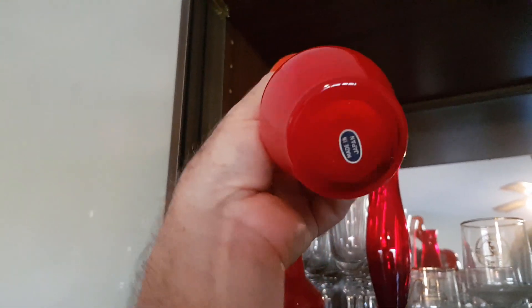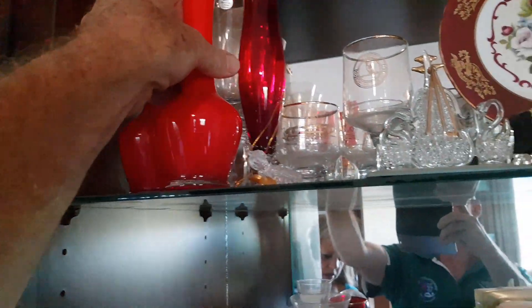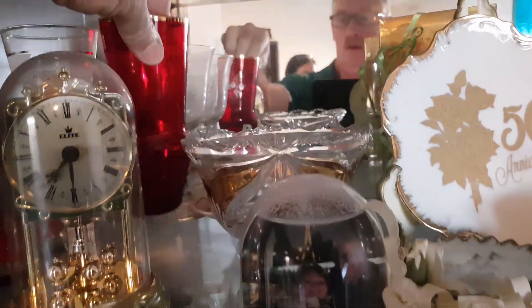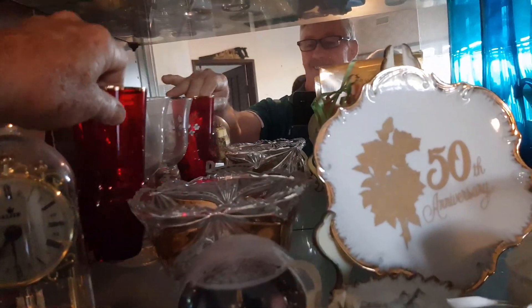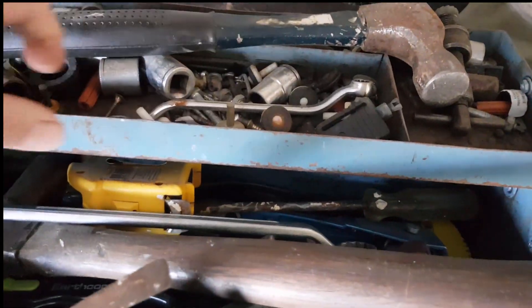Colored glassware always looks good in the window. These vases are made in Japan, 60s, paper label — retro orange, very popular. There's a big blue jug at the back which I think would be Polish, and red glass there — ruby glass, probably 60s again. So those things are well worth grabbing; you know, in the range of $10 to $20.